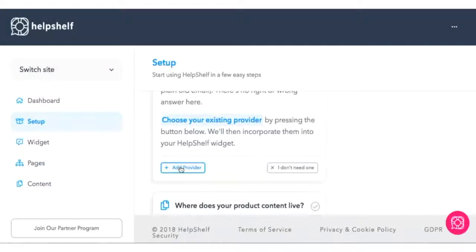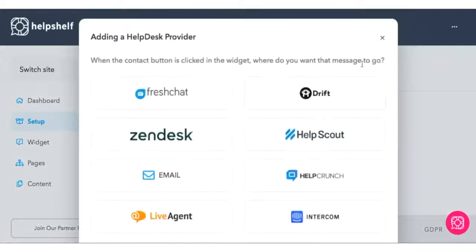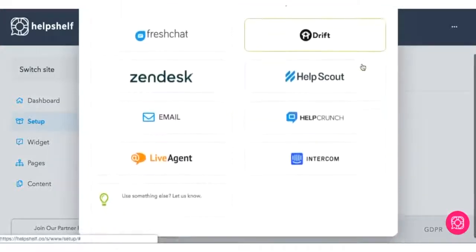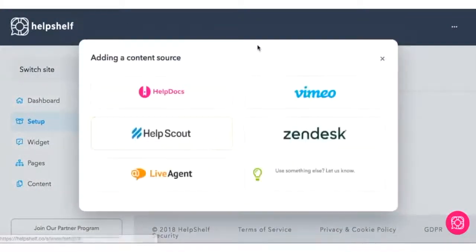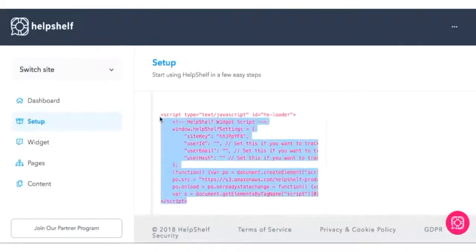Linking Help Shelf to your website could not be easier. Simply enter your URL, and the tool will guide you through a simple template. Then, select how you want your customers to contact you. There's good old-fashioned email, plus a whole slew of integrations like Live Agent, Help Scout, and more. Finally, you'll copy and paste the code to add the widget to your site.